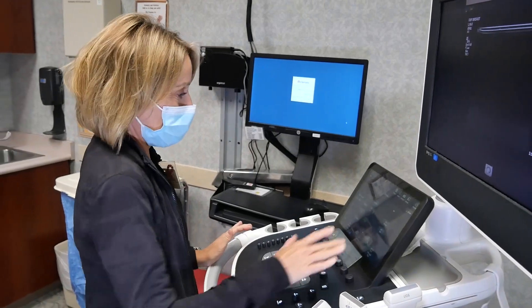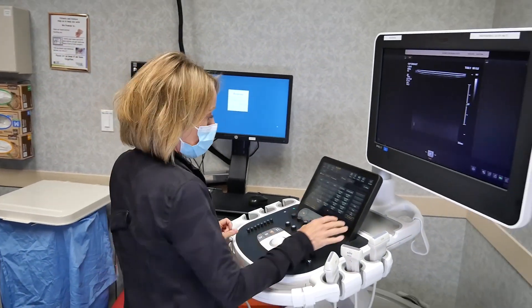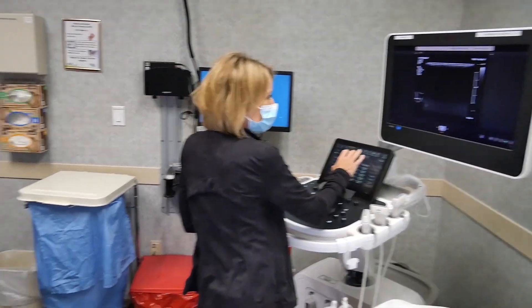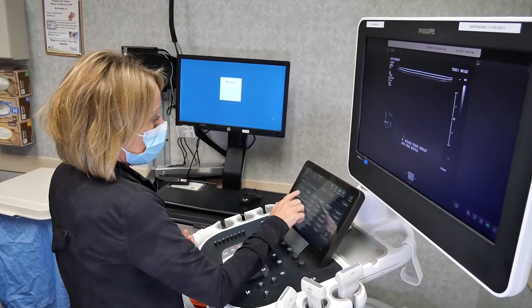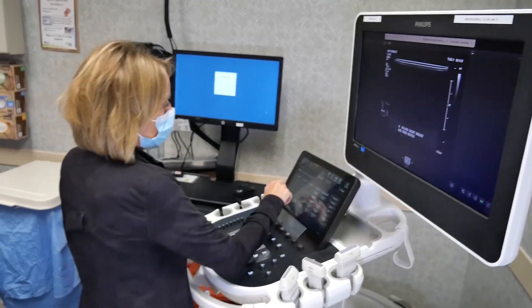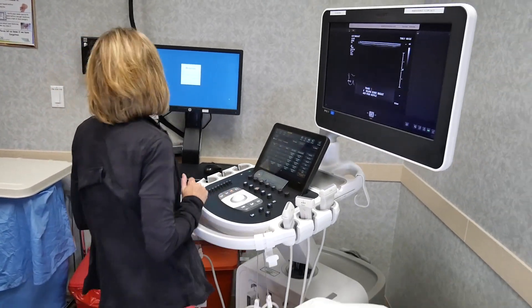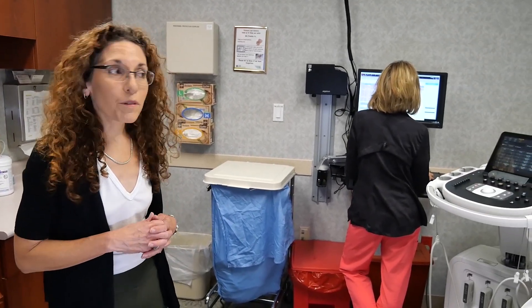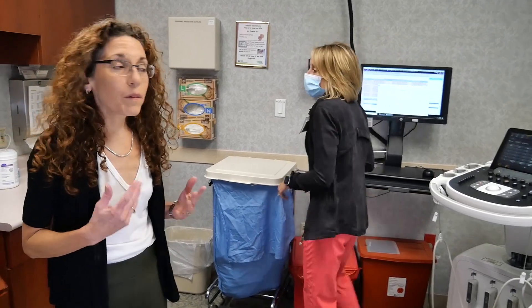We have three dedicated ultrasound rooms, all equipped with Philips ultrasound. As a fellow, you're going to be doing your own ultrasound, so we're going to teach you how to become a really expert sonographer. Our mammography technologists assist us with all of our biopsies and also assist us with our ultrasounds, but it's the physicians that actually do the ultrasounds at our program, which really adds to your experience here.